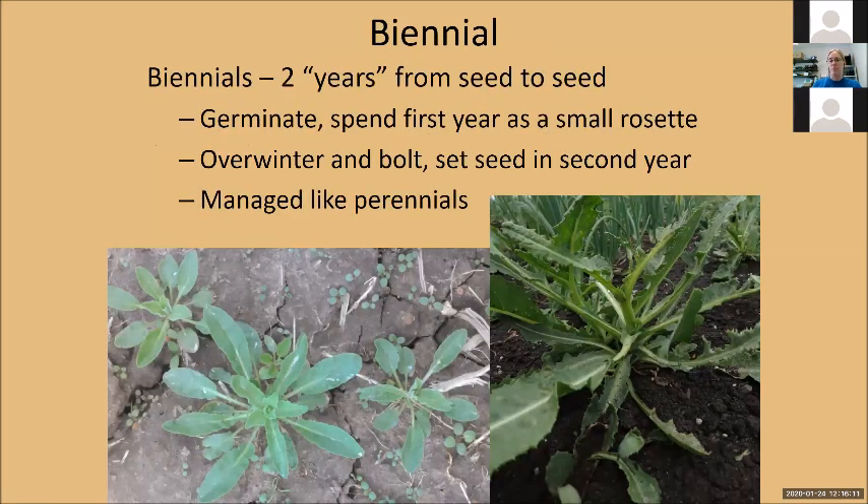Biennials are plants that take two years from seed to seed. A biennial wants to spend the first year as a small rosette and the second year it bolts. Anyone familiar with wild parsnip — that yellow-flowered oversized dill-looking plant that grows along highway edges — the first year it's a little tiny rosette and the second year it bolts up and flowers. To manage a biennial you have to manage it like a perennial in one regard because you've got to get that overwintering thing dead, and also like an annual because it still wants to produce a lot of seed.